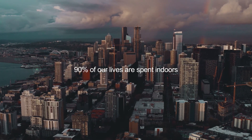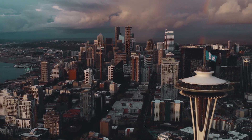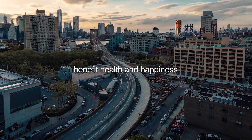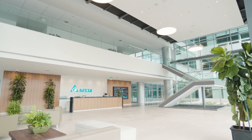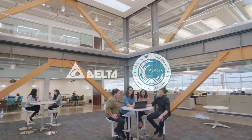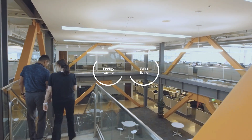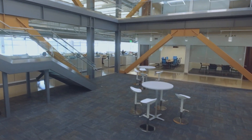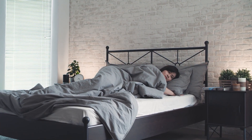Our modern lifestyles have us spending 90% of our time indoors. Because of this, it is crucial to condition these environments, benefiting our health and happiness in the long run. Delta is an IWBI Keystone member pursuing well-building standards. We focus on indoor air quality, lighting, room automation, and HVAC systems to create a balanced environment. It's the small things that give us peace of mind.